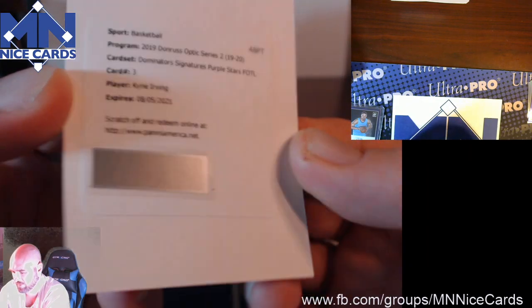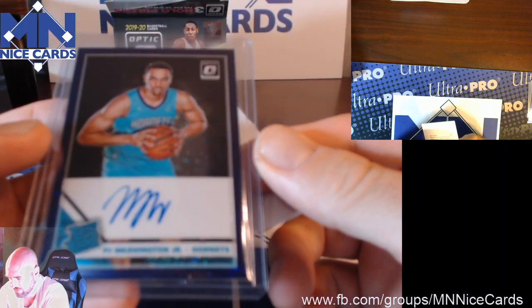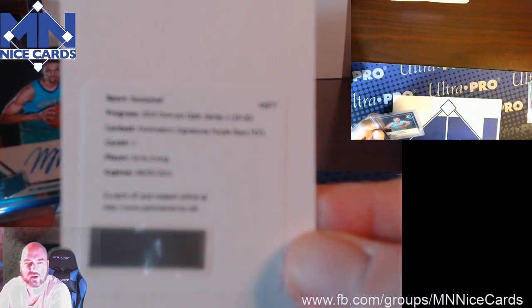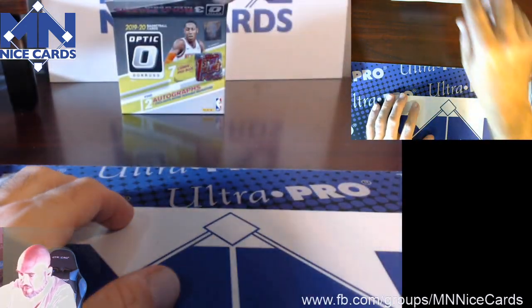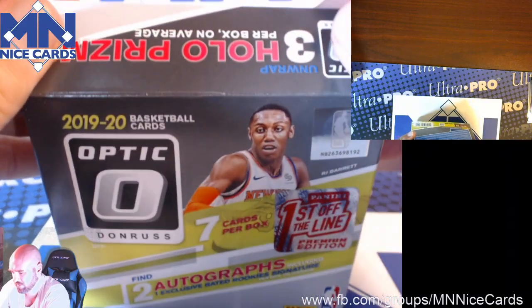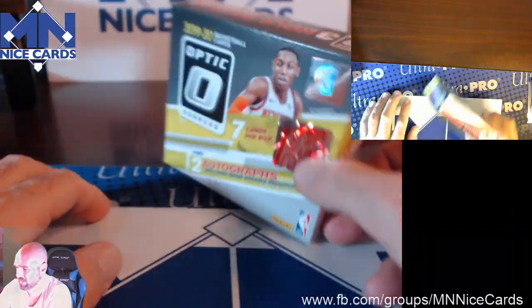This isn't a Rookie Signature Purple Stars — I think the Purple Stars is the same as this. So this is probably numbered to 49 Kyrie Irving. That is First Off the Line Optic. I don't know if I'll be opening any more of those — that seems like you really just gotta be really lucky to get the value out of that.